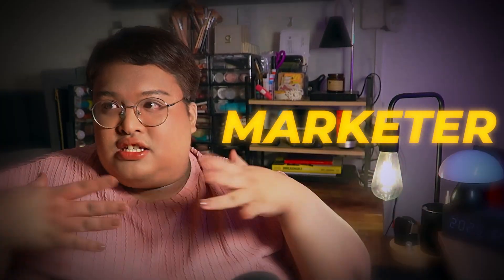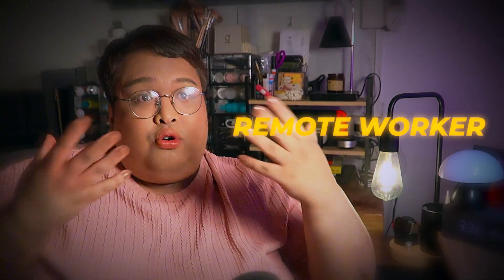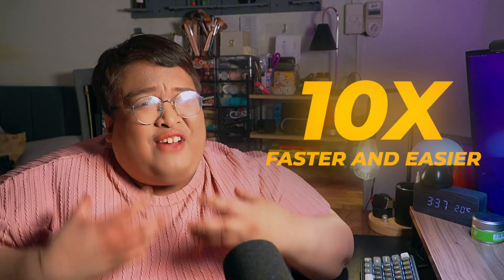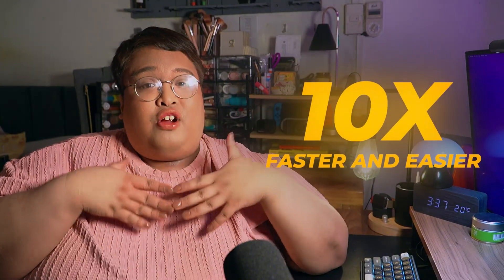As a marketer, as a social media person, a remote worker, as an entrepreneur — how do you avoid creative block? How do you make sure you have a second brain that helps you along the way? A partner that can make your life easier and make things 10 times faster and convenient for both you and your clients. How do you do that? There's such a thing as AI.